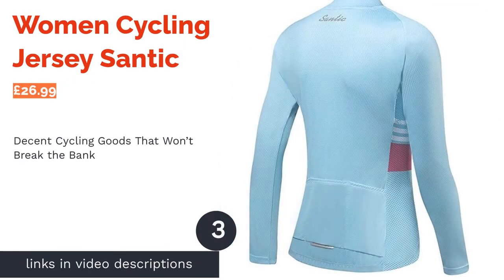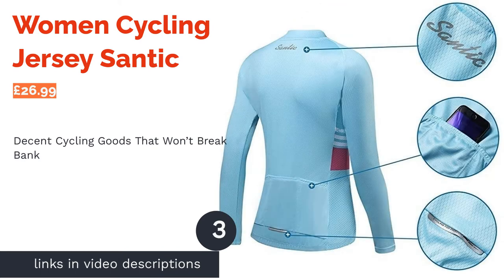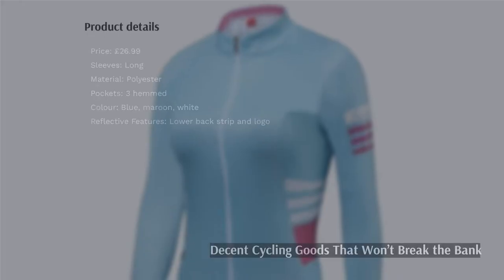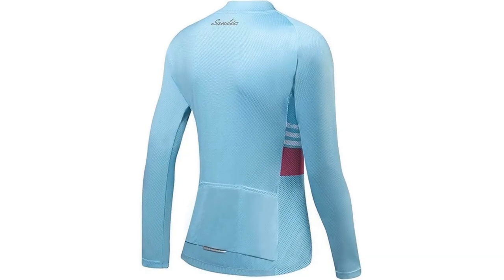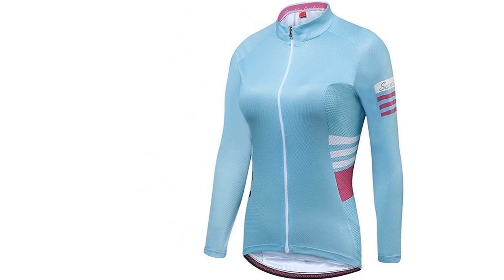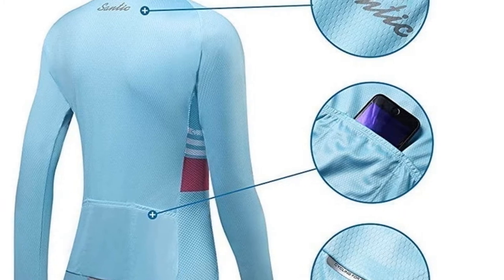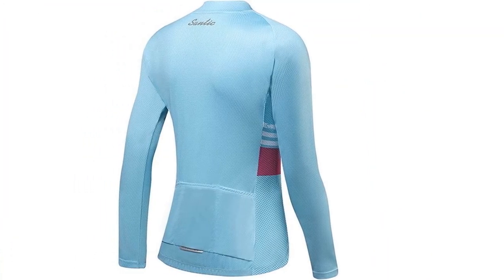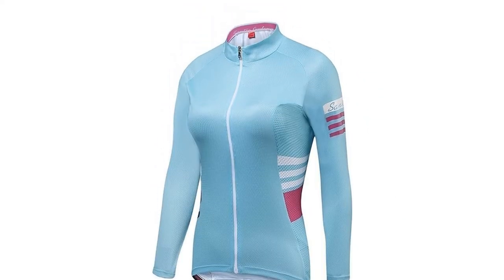If you're only just finding your feet — wheels? — in the cycling world, then the chances are you might not want to go throwing too much money at it all at once. Enter this long-sleeve cycling jersey from Santic, a company that provides decent goods that won't break the bank. This option has all you'd want from your first purchase: lightweight, breathable materials with mesh underarm panels, anti-slip bands that ensure the shirt won't ride up, and even an anti-chafe neckband.